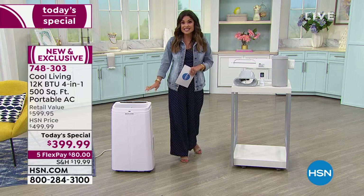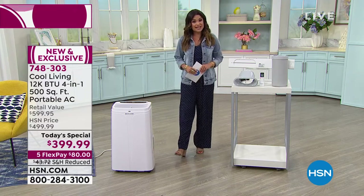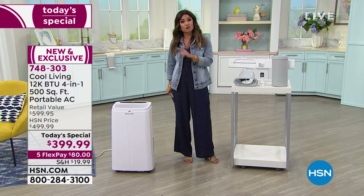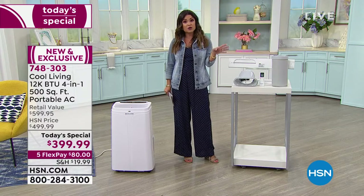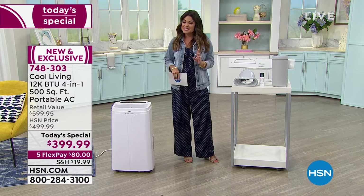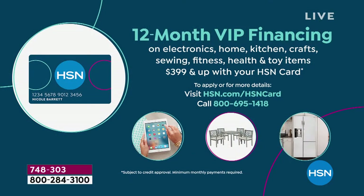This is a nearly $600 retail value for $399.99. Five flex pay means you spread your costs out over five months — for $80 it's on its way to you, and you pay that every month interest free. If you have an HSN credit card, things get even better with 12-month VIP financing, so you have a full 12 months to pay this off interest free.